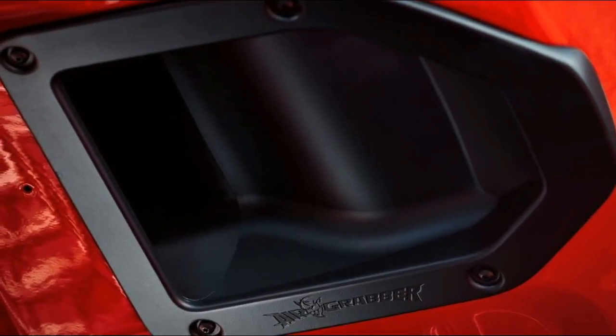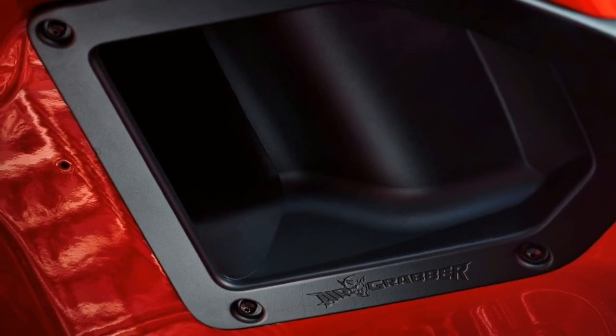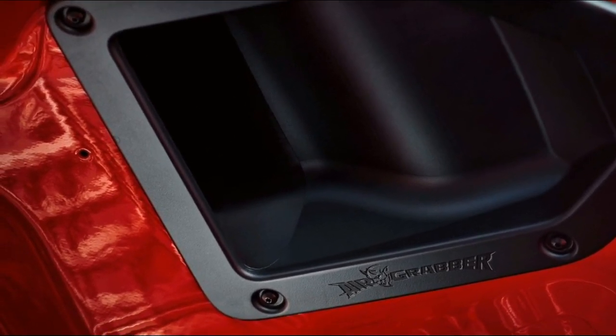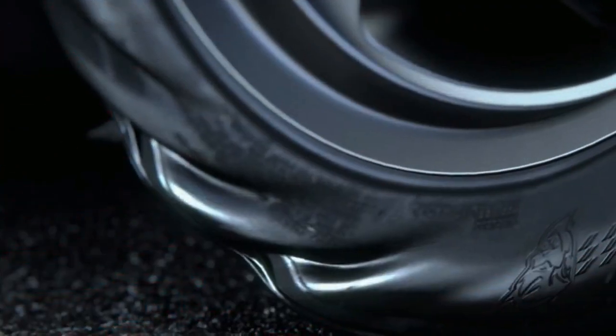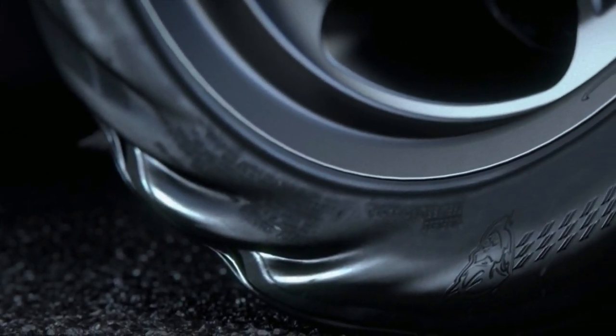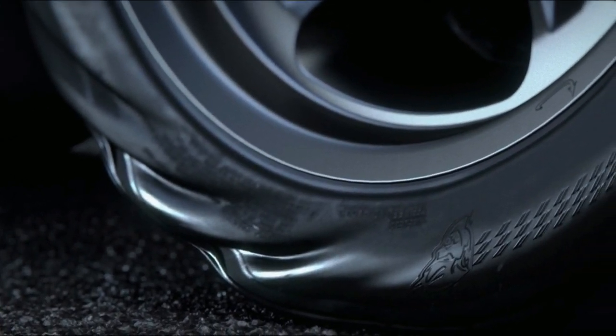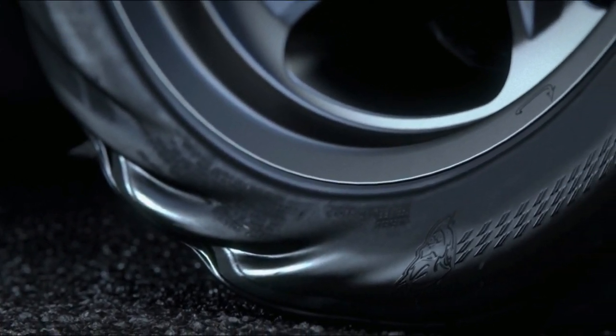Lastly, Dodge leaves us yet another vague sequence of numbers that likely hints at the Demon's performance. This time, we're given 13.5 equals 575 at 500. What could that mean? Your guess is as good as ours. We'll have to wait until the car debuts at the New York Auto Show next month to find out.